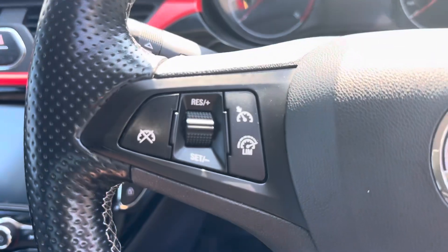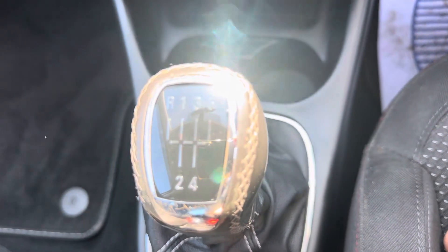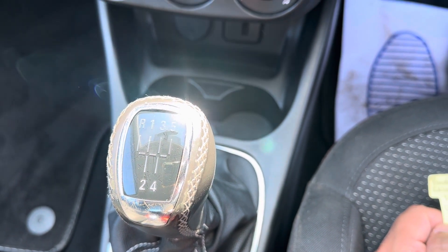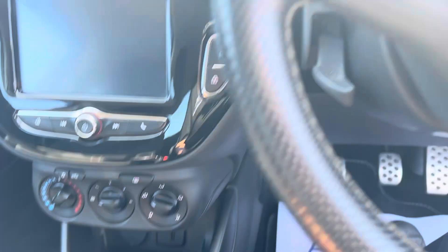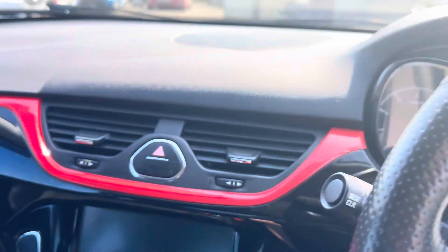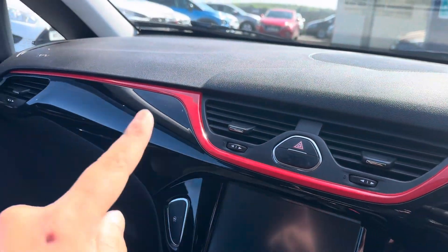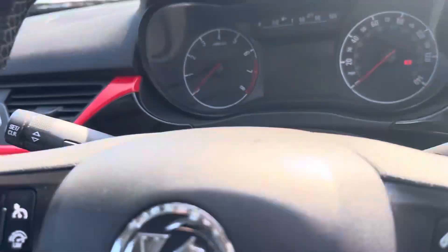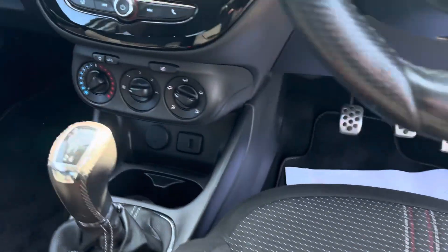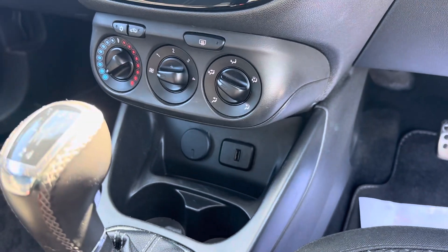It's got cruise control and a speed limiter — those are your controls on the steering wheel. It is a five-speed manual gearbox with the 1.4 petrol engine. There's a lovely high-gloss black finish with the red line trim, and down below it's got air conditioning, a USB port, and a 12-volt charging port.